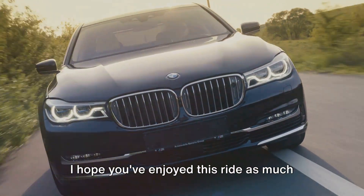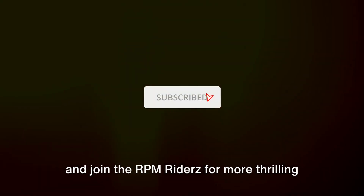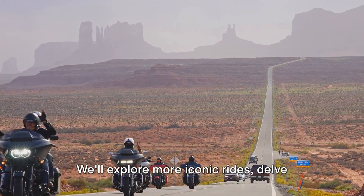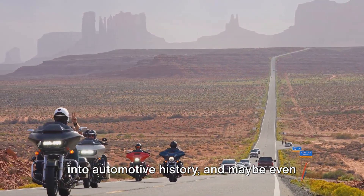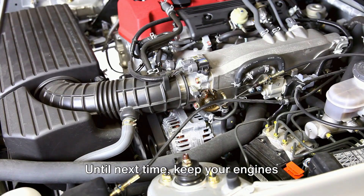I hope you've enjoyed this ride as much as I have. If you did, then here's your chance to keep this journey going — hit that subscribe button and join the RPM Riders for more thrilling rides into the world of cars. We'll explore more iconic rides, delve into automotive history, and maybe even take a peek into the future. Until next time, keep your engines revving!